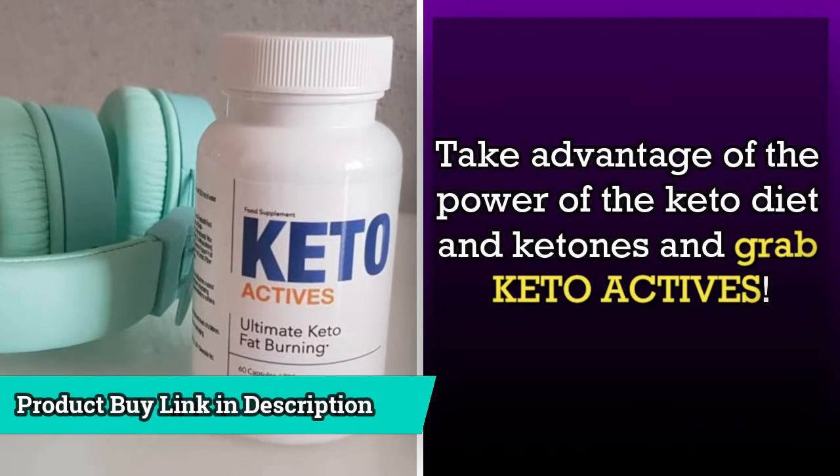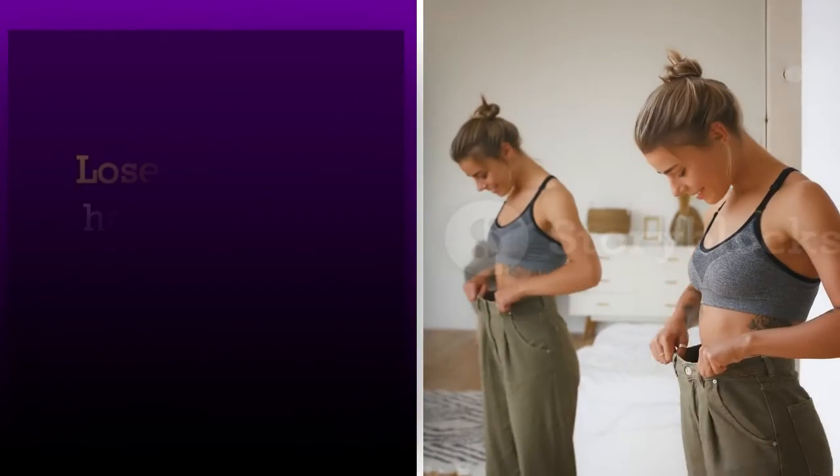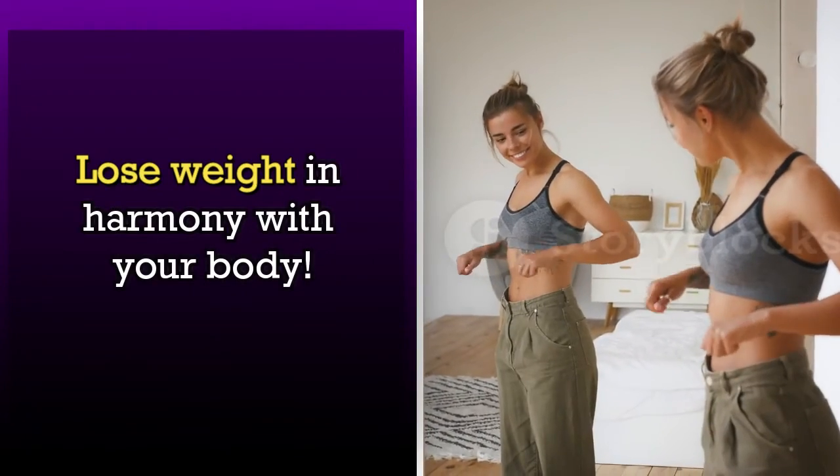Take advantage of the power of the keto diet and grab KetoActives. Lose weight in harmony with your body.